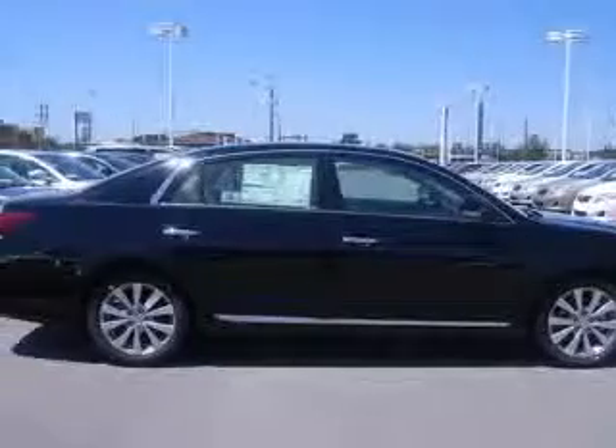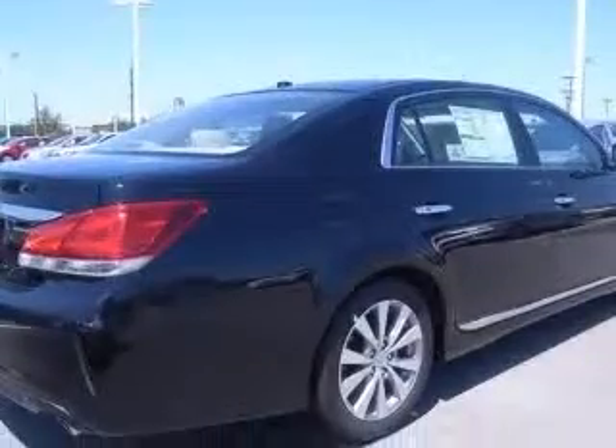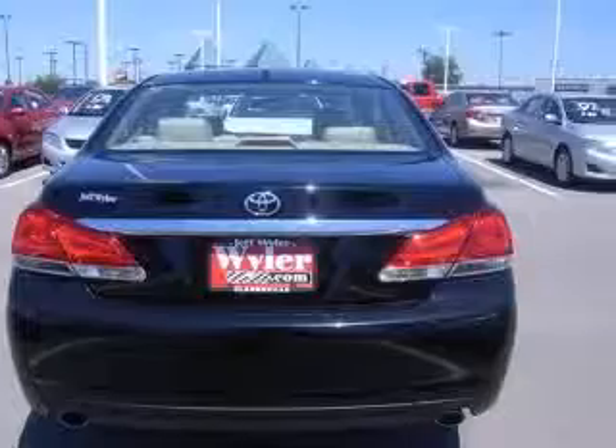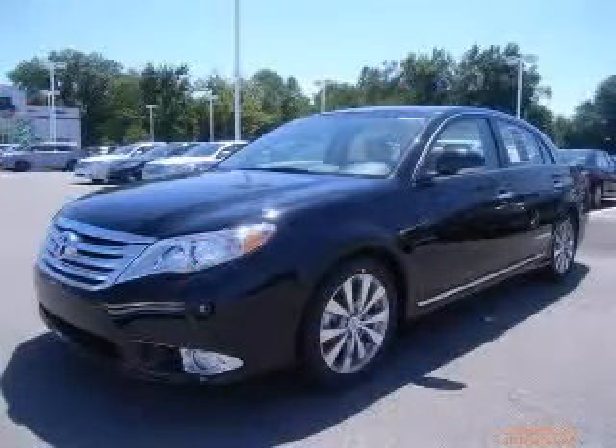10-way power adjustable driver's seat, 4-wheel ABS brakes, air conditioning with dual-zone climate control, audio controls on steering wheel, Bluetooth, clock, in-dash compass, cruise control. Contact our internet sales staff today to schedule an appointment.